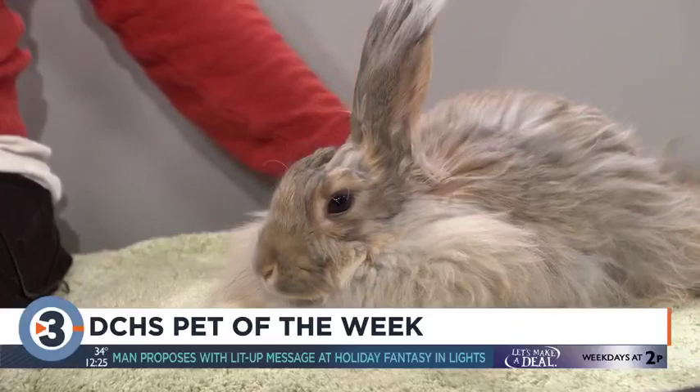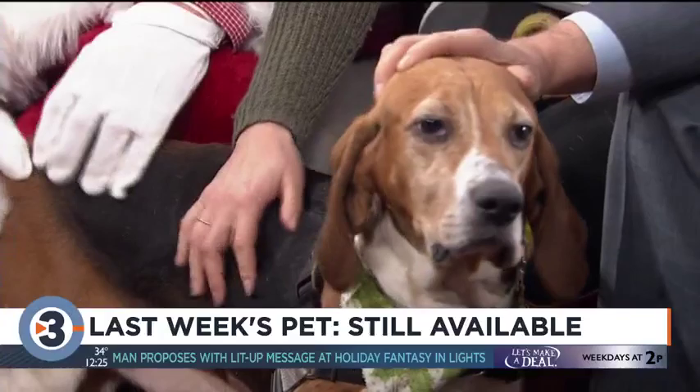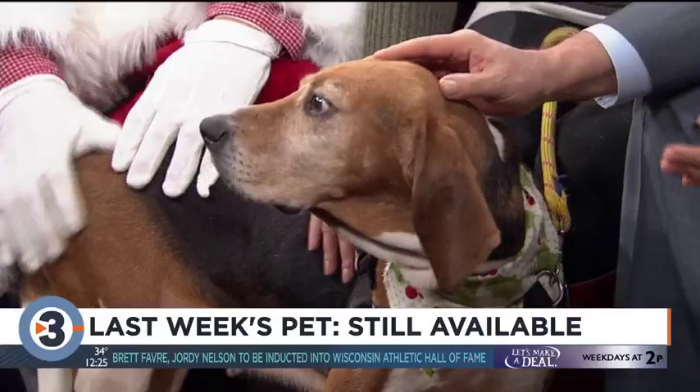Last week's pet is still available — we had IPA there, and oh my gosh, sweet as can be. She is still available, so you can come to the shelter and meet both Dilly Bean and IPA.